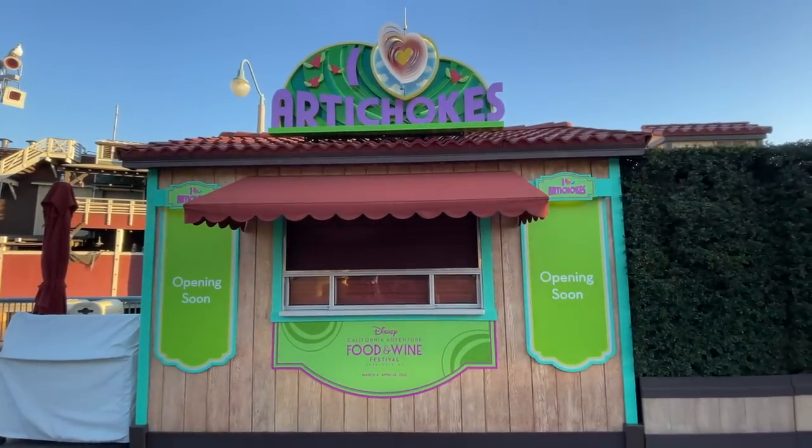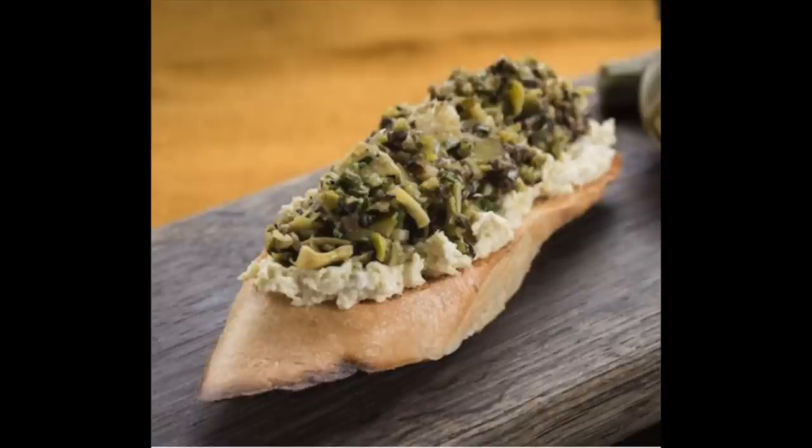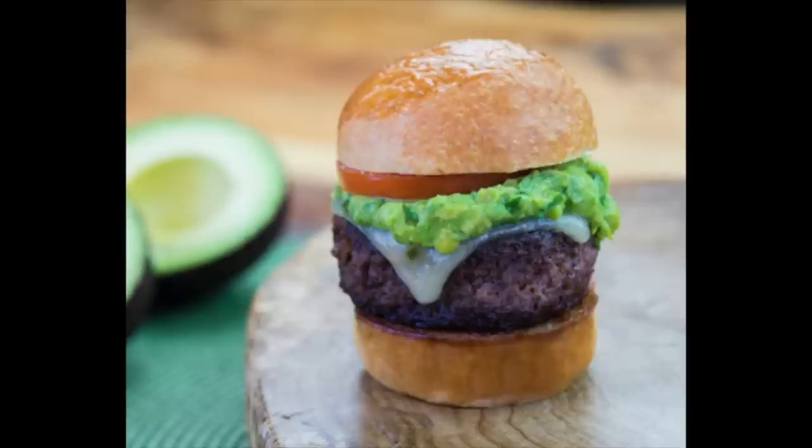Just a little further down the parade corridor across from Sonoma, we've got I Love Artichokes. They've got a chicharrón crusted fried artichoke dip with smoked pepper crema and Oaxaca cheese, and artichoke toast with olive tapenade. For beverages, they've got a passion fruit rum cocktail — white rum, Italian bitter aperitif, passion fruit, orange, guava, orgeat, and lime. That is a new item being offered.